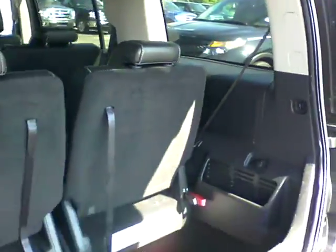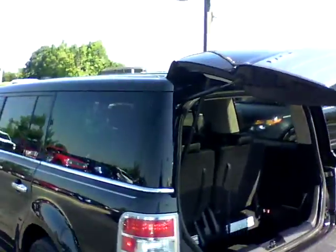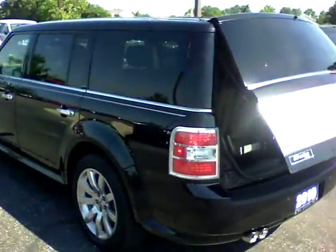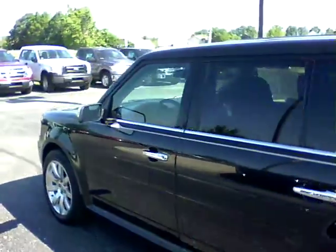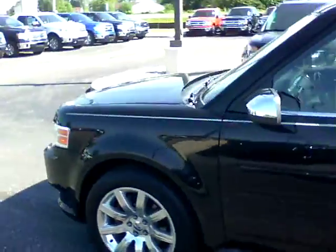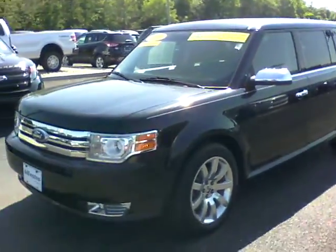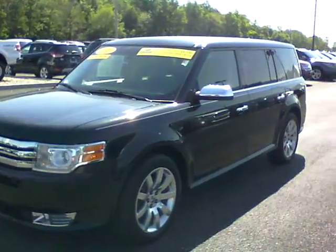Very nice vehicle. Well taken care of. We do have a Carfax and a reconditioning report on this one. Please give me a call to schedule a test drive, or you can respond to this email. My number here is 317-852-2231.